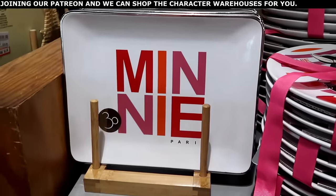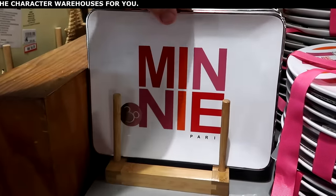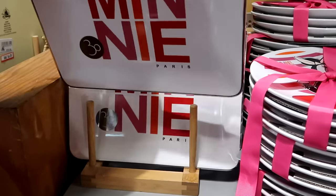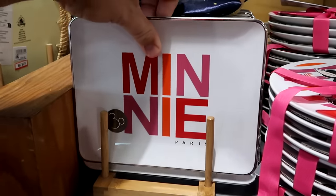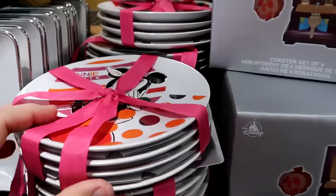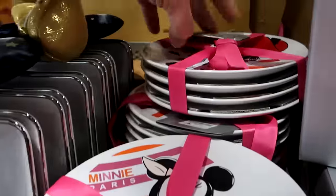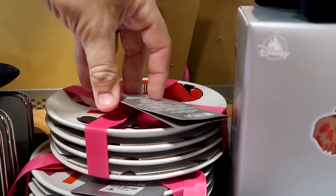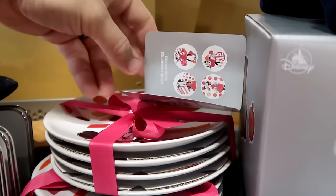Still going strong is the Disneyland Paris merchandise. Here's a cool serving tray that says Minnie with the 30th for Paris and silver accents — heavy ceramic — $8 from $15. They also have the saucer smaller size plates — you get four — they all say Minnie Paris, $20 marked down from $40 with four different designs, just like the skeleton dance plates. That is a great deal for $20.